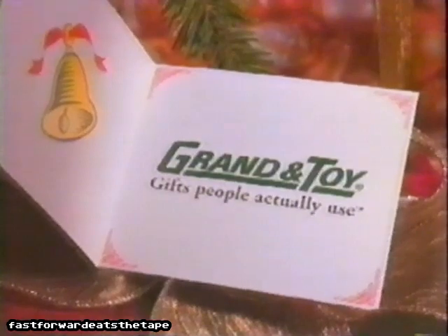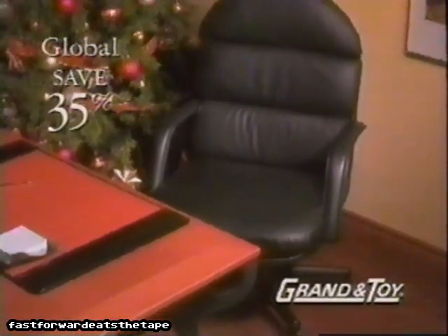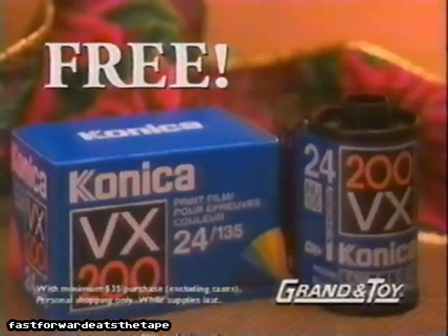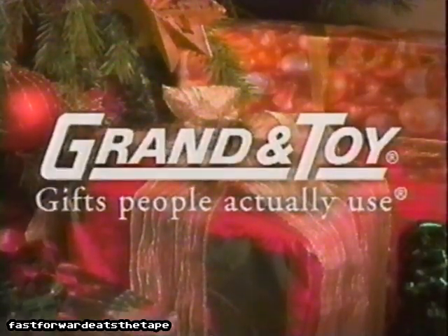Or a gift people actually use from Grandin Toy. Grandin Toy has global leather armchairs for executive comfort in your home office at a great low price. Plus, a free gift of Konica film with every $35 purchase at Grandin Toy. Syntho-Dog.